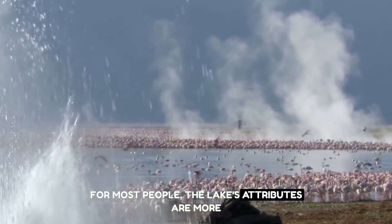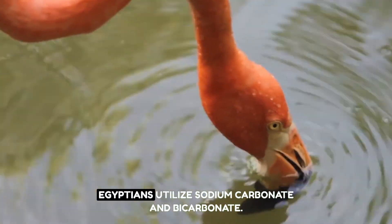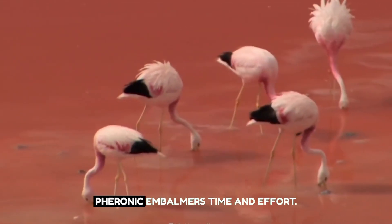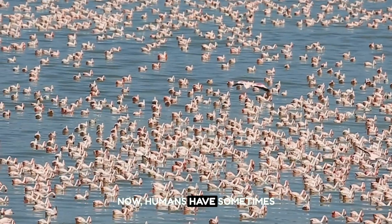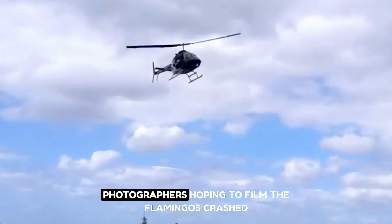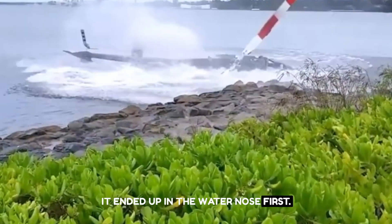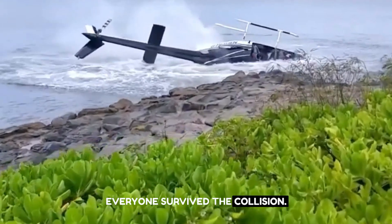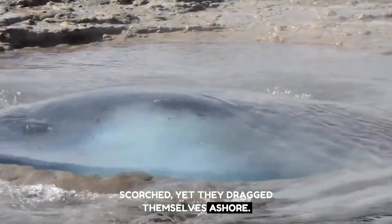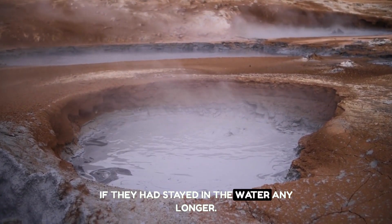For most people, the lake's attributes are more suited to the dead than the living. In the mummification process, the ancient Egyptians utilized sodium carbonate and bicarbonate — Lake Natron would have saved the pharaonic embalmers time and effort. Humans have sometimes escaped the lake's harshness: a helicopter carrying wildlife photographers hoping to film flamingos crashed into the lake in 2007, ending up in the water nose first. Everyone survived the collision, though their eyes and skin were scorched. Several locals assisted them ashore — they would have perished had they stayed in the water any longer.